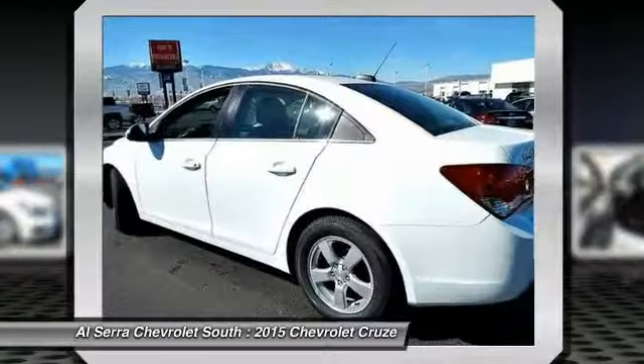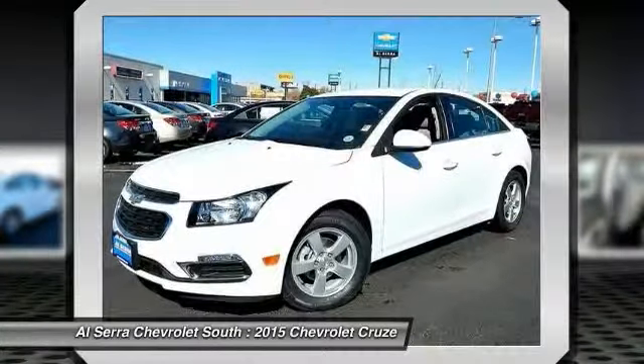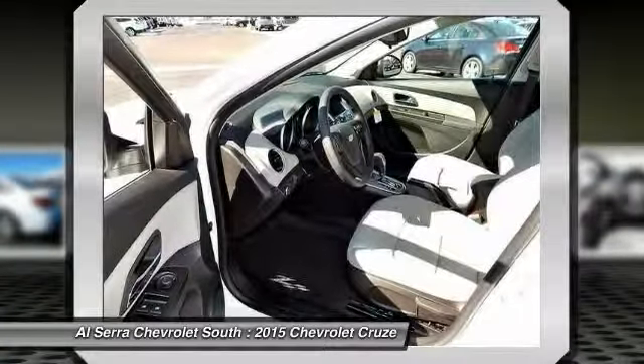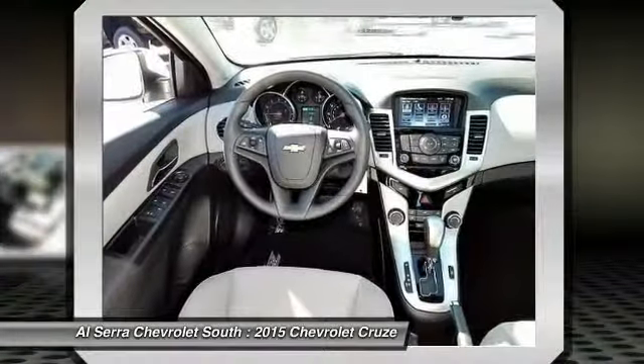Traction control, dual airbags, front air conditioning, power steering, alloy wheels, AM/FM stereo with CD player and MP3/WMA capability, power windows, electronic stability control, rear window defroster, security system.